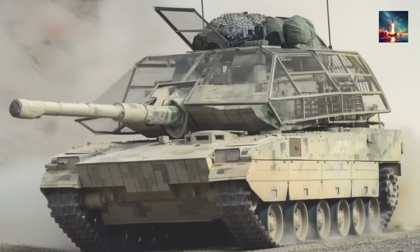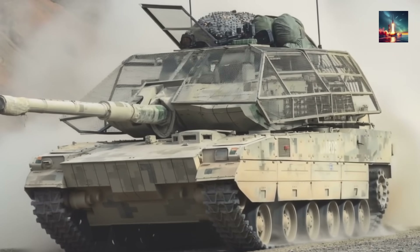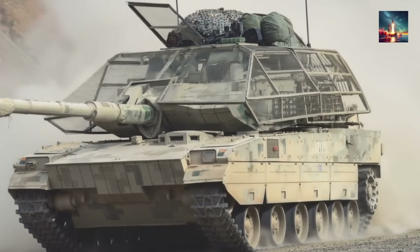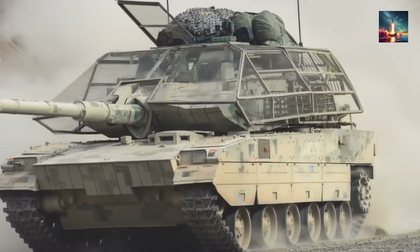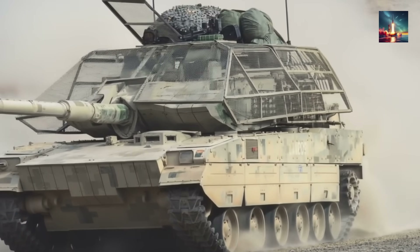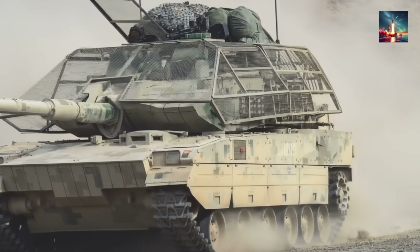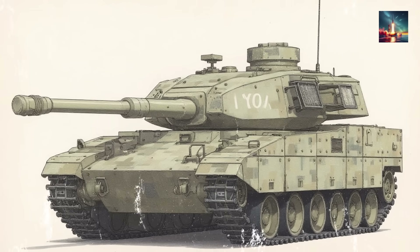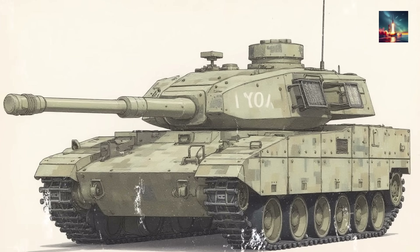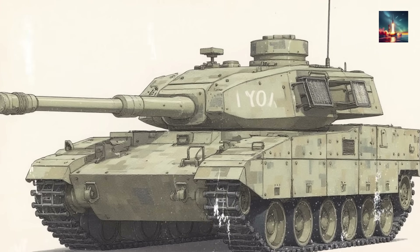Underneath that cage is where you find the real muscle: a sophisticated multi-layered armor system. This isn't just thick steel. The Type 99A uses a mix of modular composite armor and what's believed to be a third-generation type of explosive reactive armor, or ERA. The base is a welded steel turret, but bolted onto it are blocks of composite armor — a secret sauce of materials like ceramics and special alloys made to shatter and absorb the energy of an incoming round.